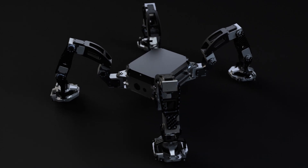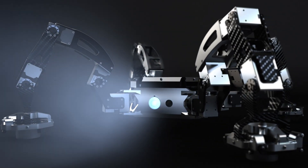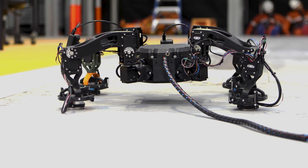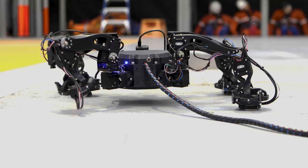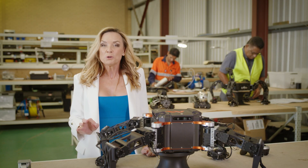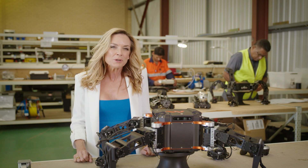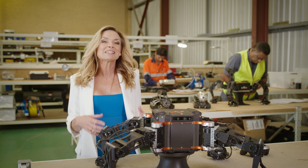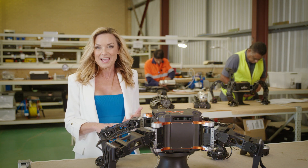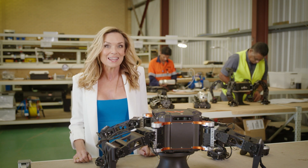With its independently articulated legs and ability to traverse challenging surfaces, this is the aptly named Spider — one of the latest prototypes to come out of this robotics lab in Western Australia. This spider is not going to win any land speed records, but once it emerges from its lab it will spin an extra layer of safety to complex inspection jobs in industries like defense, mining, oil and gas. It is just one of a suite of robotic solutions being created here at Nexus.